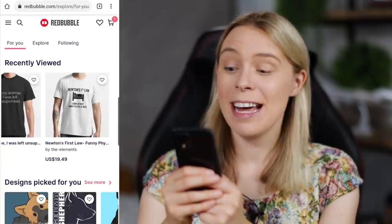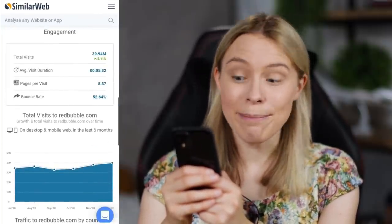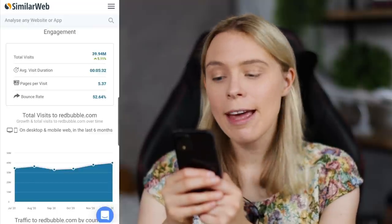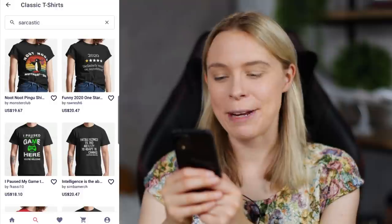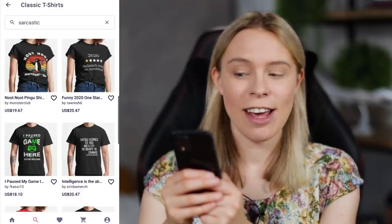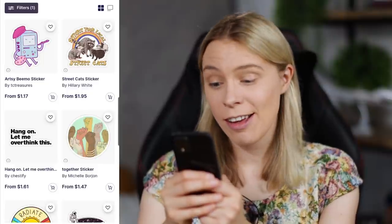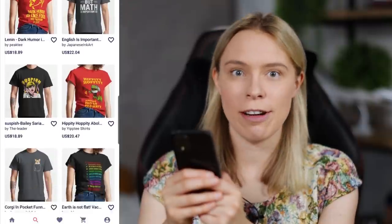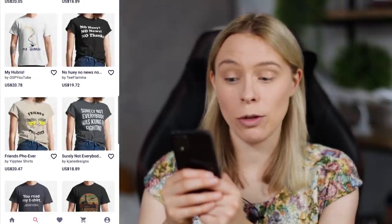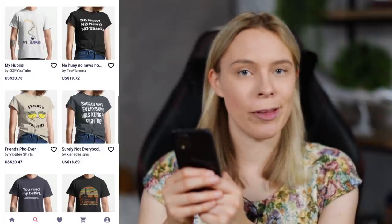So this here is Redbubble. It's a huge, super popular print-on-demand marketplace that tens of millions of customers visit each month, that lets you make money by selling products for free. You can create and sell T-shirts, notebooks, and stickers. All of these products have been created by normal average people who have been able to list and sell these and make money from them for free.